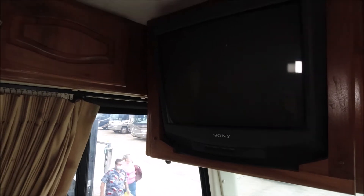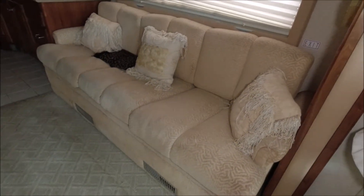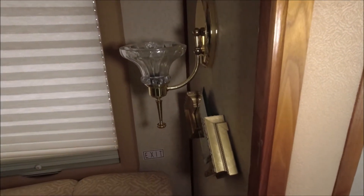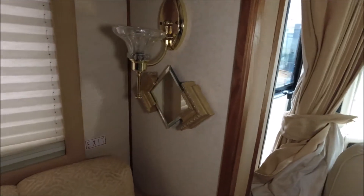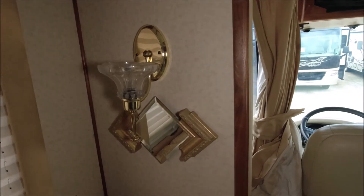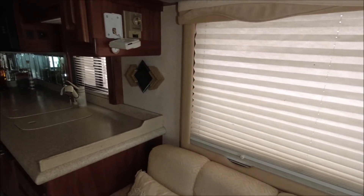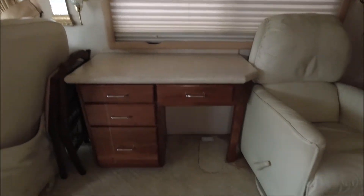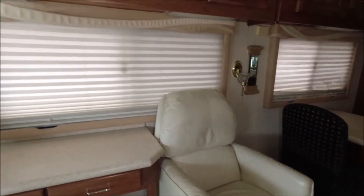Old tube-type TV - that's easy to upgrade. The sofa needs recovering. Old-style wall sconces - I actually like the glass globe; yes, it is glass. Very nice. Mirror - that's pretty. The same mirror is on that wall over there in the kitchen too - kind of different. This one has a desk; I like that. They put the chair behind the passenger seat. This is an older rig - the carpet needs to be either shampooed or taken out. Another comfortable chair here - lots and lots of seating in this rig.